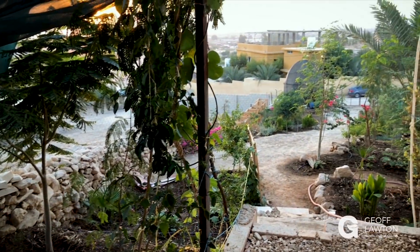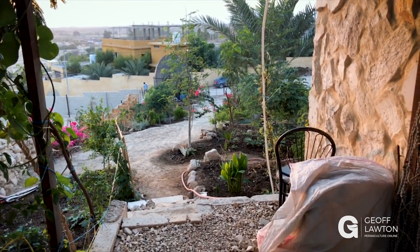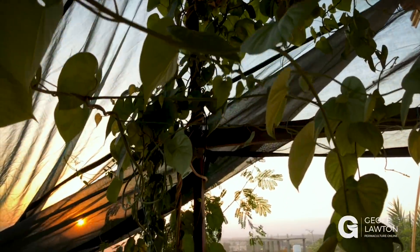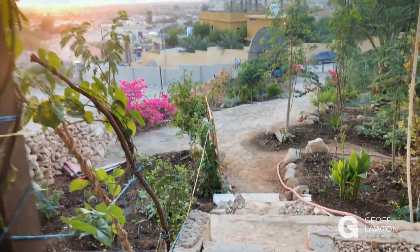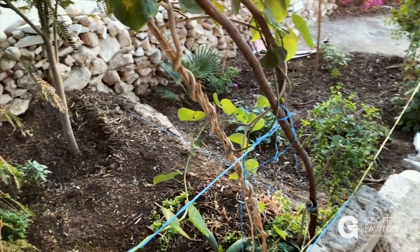There's an unglazed earthen pot sitting in the garden, evaporating off through the unglazed surface. From here you can look down into the garden with the Green in the Desert site in the background — all this biological material creating shade, creating cover, creating mulch, reducing evaporation, reducing the wind, and increasing the amount of water in the ground that can be retained and soaked.